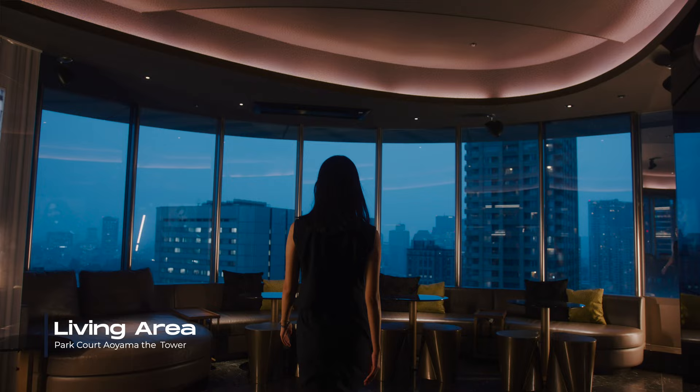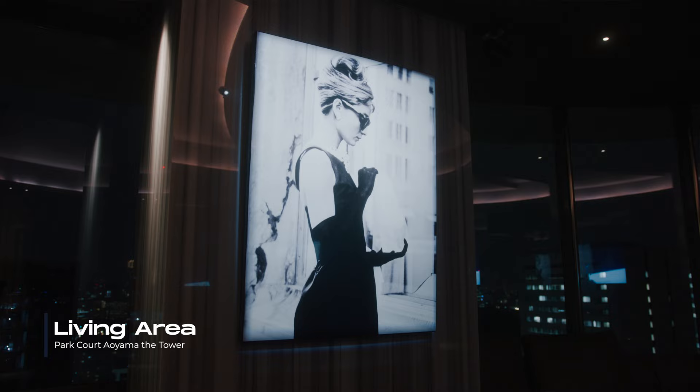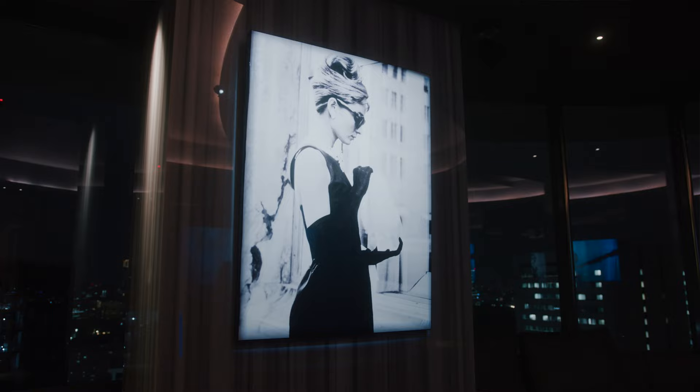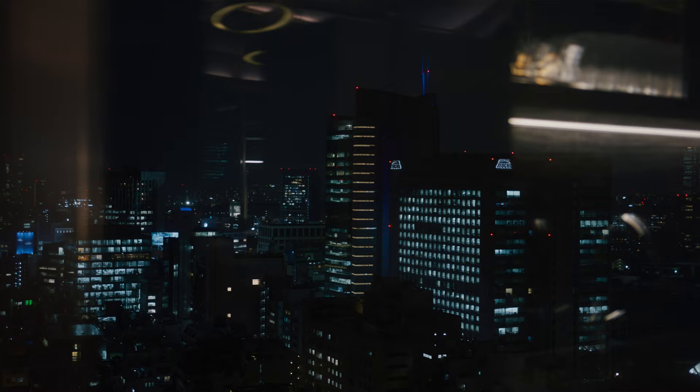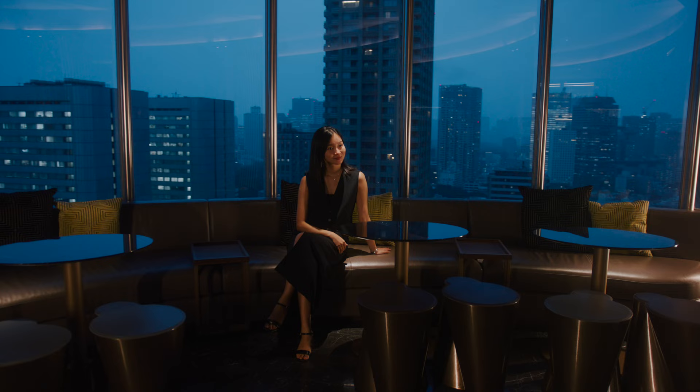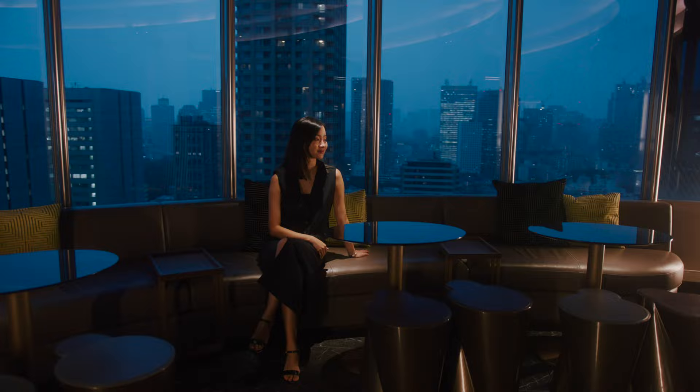There are a lot of cool features in this living room slash entertainment space. First of all, I want you to pay attention to the soundproof wall and ceiling, where you can actually blast the music and enjoy the city view at night. You get a front-row seat to enjoy every firework during the holidays right from here.